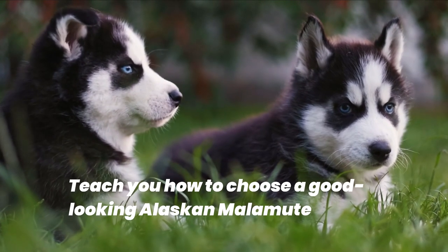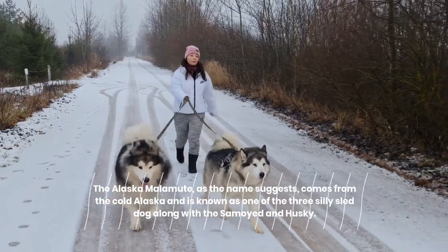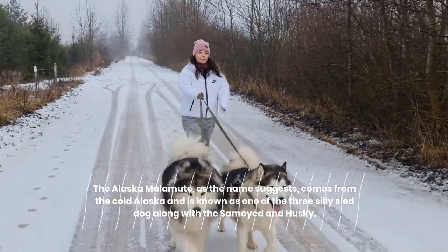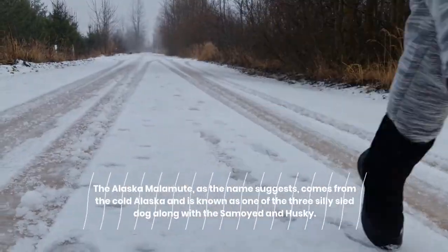The Alaskan Malamute, as the name suggests, comes from the cold Alaska and is known as one of the three silly sled dogs, along with the Samoyed and Husky.